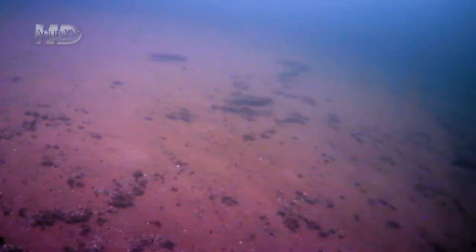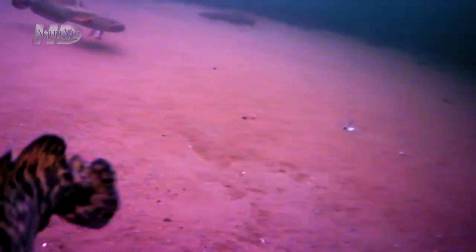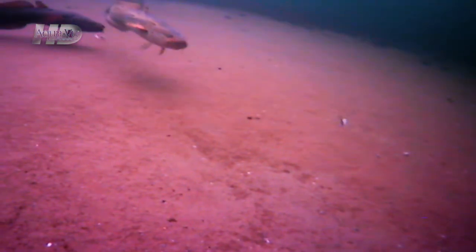These fish — some will come up to the bait and completely turn their bodies and come down on it. Others will just swim by six or seven feet off the bottom. They just have no care in the world; they're just a mysterious creature.